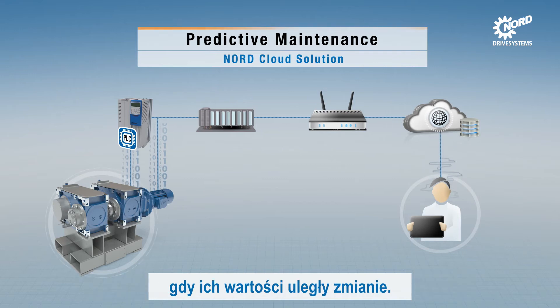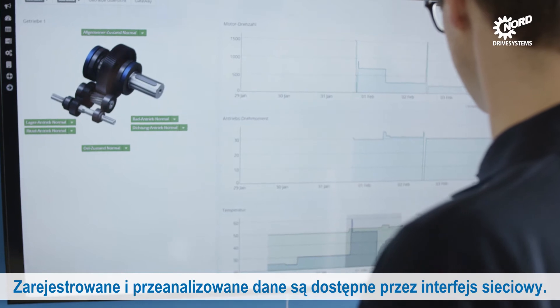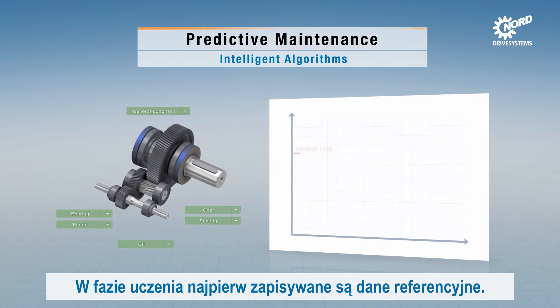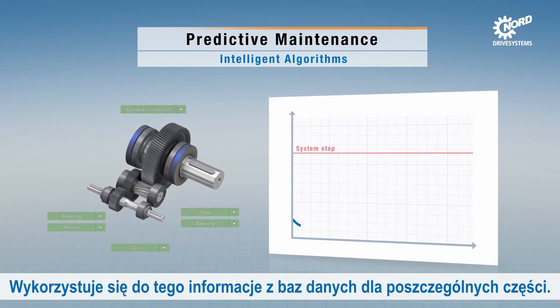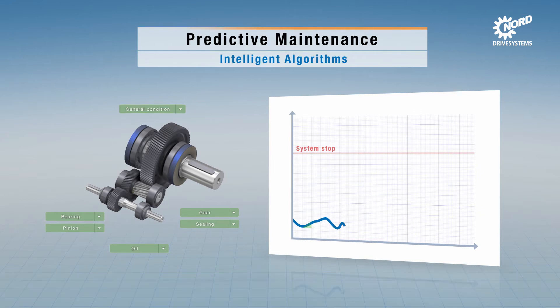The logged and analyzed data are available in a web interface. During a learning phase, the reference state is first recorded. Information from databases for the individual components is used for this.